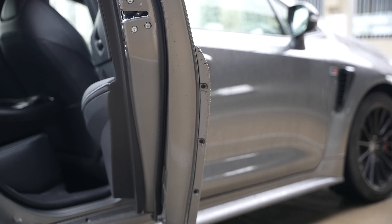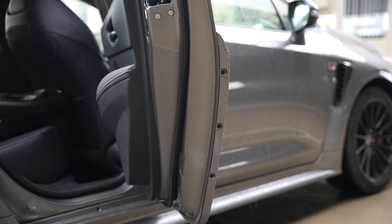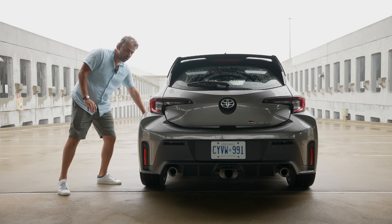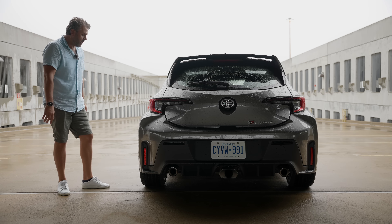If you buy one, the first thing you should do is maybe upgrade the exhaust, because this doesn't sound nearly as good as the Focus RS. Even under load it's still very muffled — it feels more like air. It doesn't really sound that great.